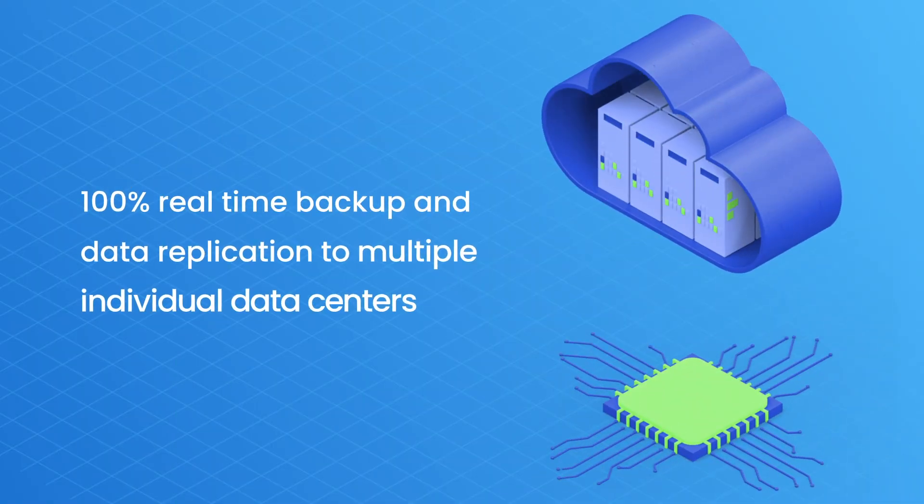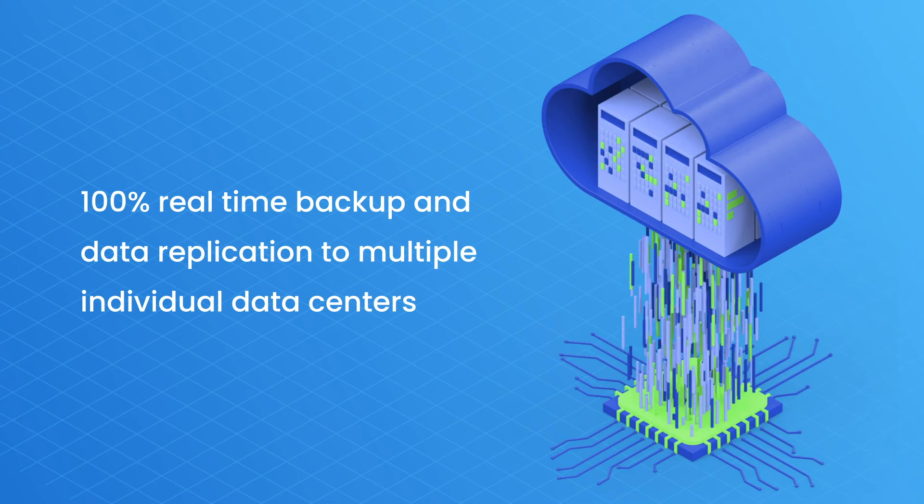100% real-time backup and data replication to multiple individual data centers.